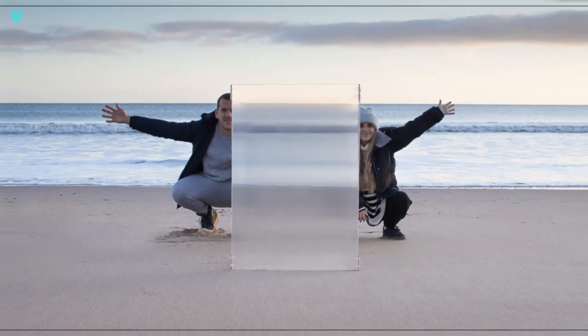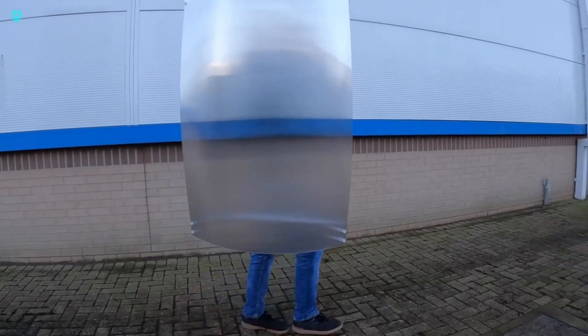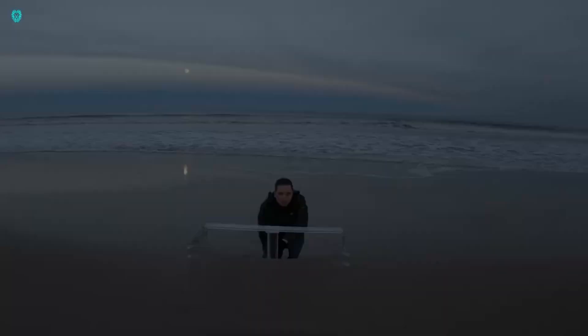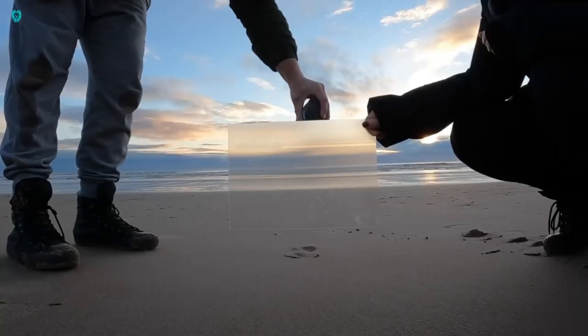It's made from tough polycarbonate housing with a lens array. The shield manipulates light to cancel out your reflection, blending you seamlessly with the background. This creates a top-notch optical illusion of invisibility.